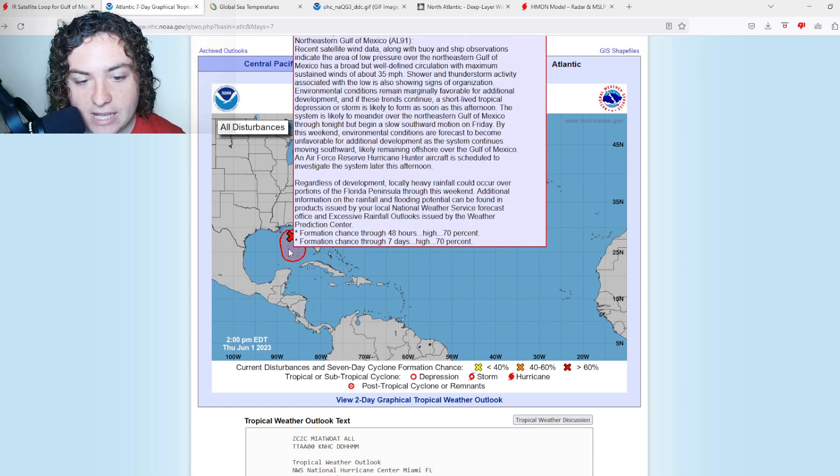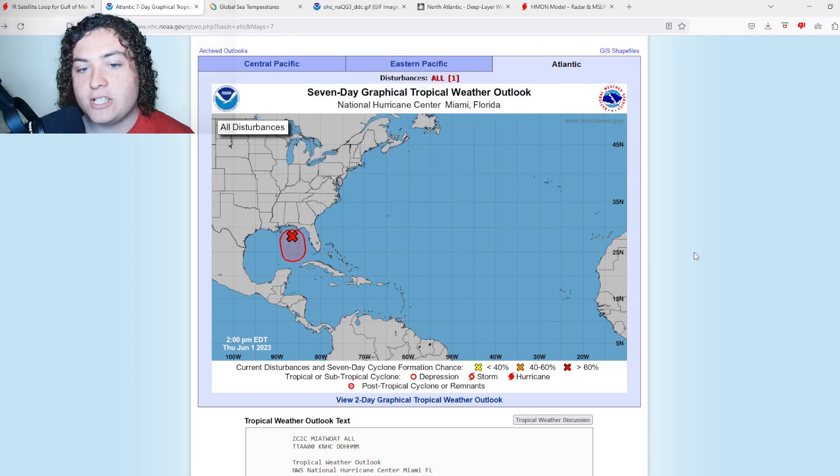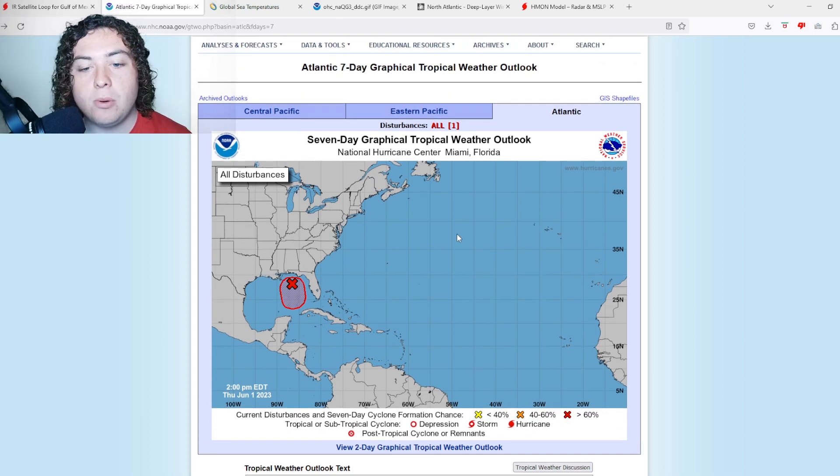An Air Force Reserve hurricane hunter aircraft is scheduled to investigate the storm later this afternoon. We now have a 70% chance of development in the next 48 hours and seven days. This morning it was at 50% and last night it was at 20%, so over the last 12 hours this thing has really ramped up in organization.